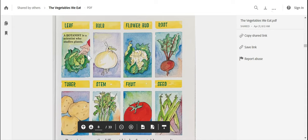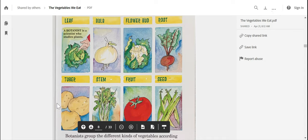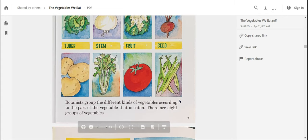We have leaf vegetables that kind of reminds me of some lettuce. There's bulb vegetables that looks kind of like an onion. A flower bud — I think that's some cauliflower. We've got a root — that looks like maybe a radish. A tuber — that looks like a potato. Stem — looks like some celery. Fruit — that's a tomato, though I thought this was a vegetable. And seed — that looks like some beans, some string beans maybe.